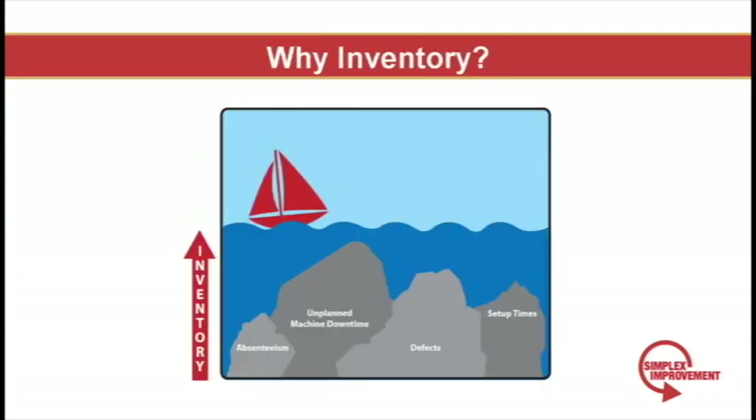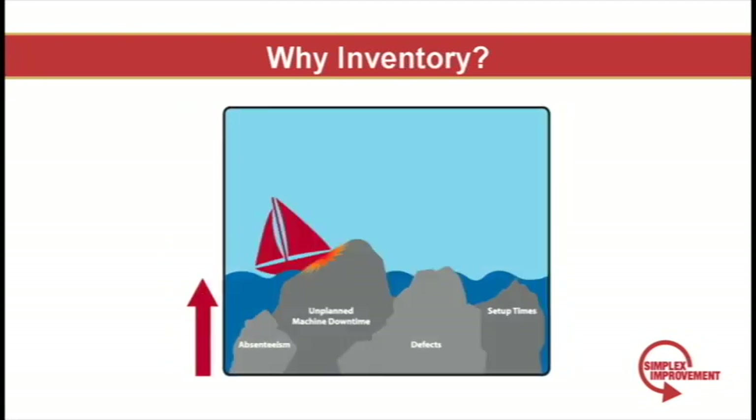The boat carries goods from the supplier to the customer and floats across the sea of inventory. Inventory masks our problems, which are represented by the rocks below. Anything from high setup times to excessive absenteeism can be problems masked to a degree by high levels of inventory. If you decrease inventory without addressing these issues, you'll run into a rock and sink.